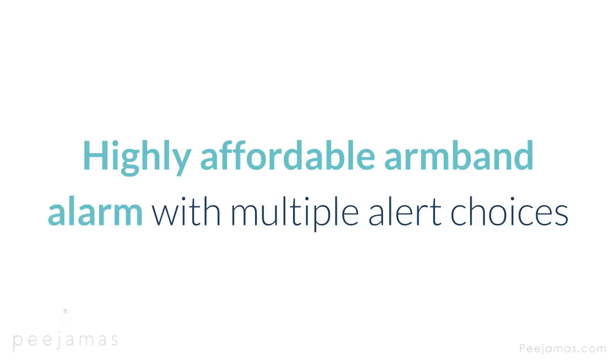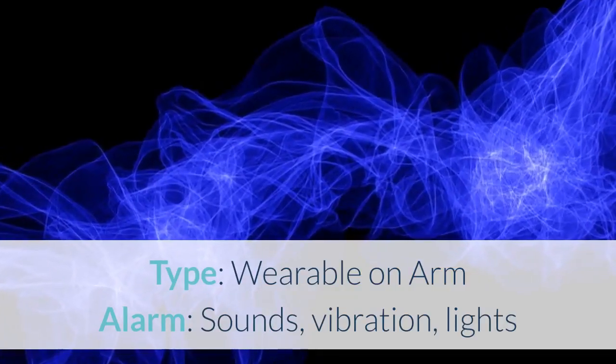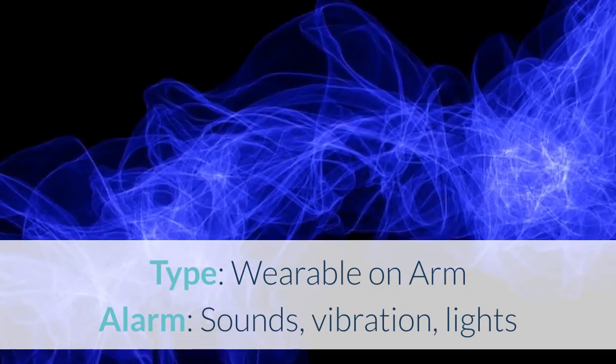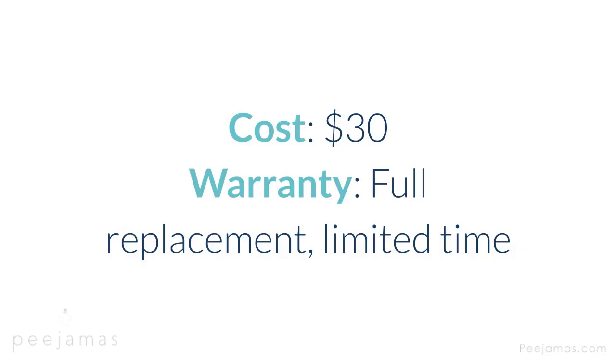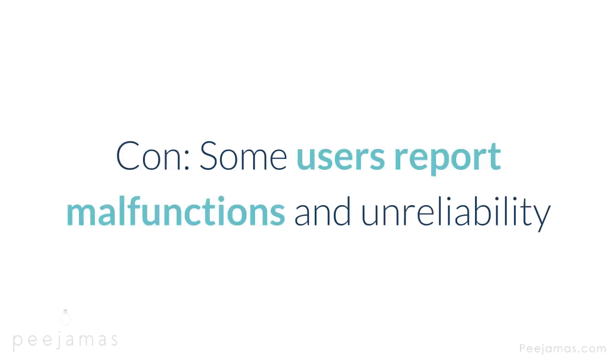Best Buds — highly affordable armband alarm with multiple alert choices. Type: wearable on arm. Alert: sounds, vibration, lights. Cost: $30. Warranty: full replacement, limited time. Features: sticker rewards chart, extra batteries included. Con: some users report malfunctions and unreliability.